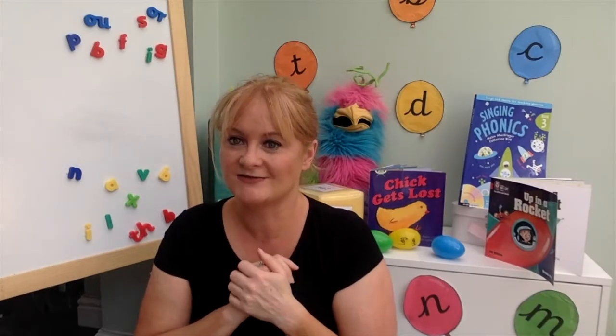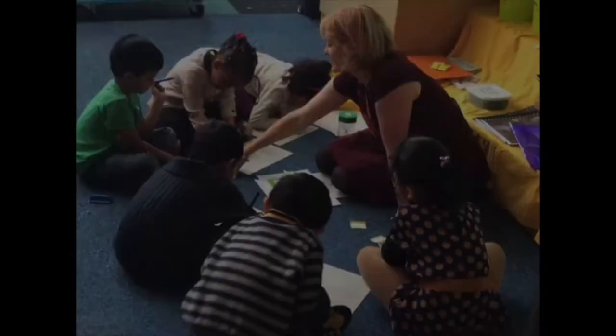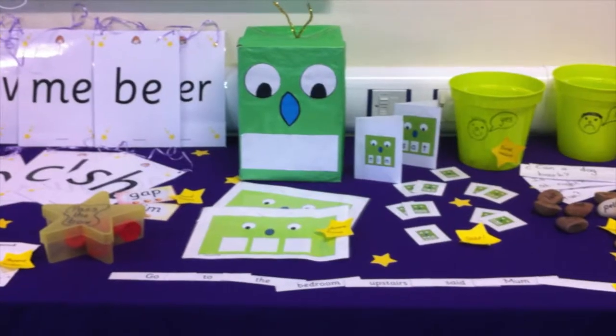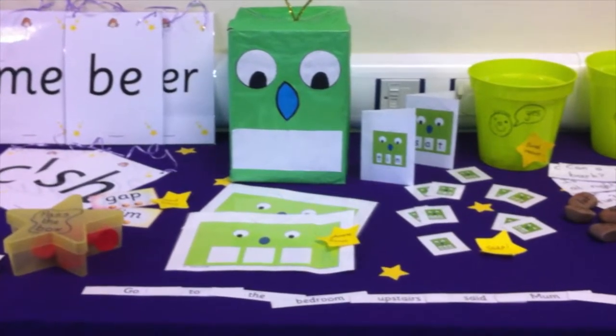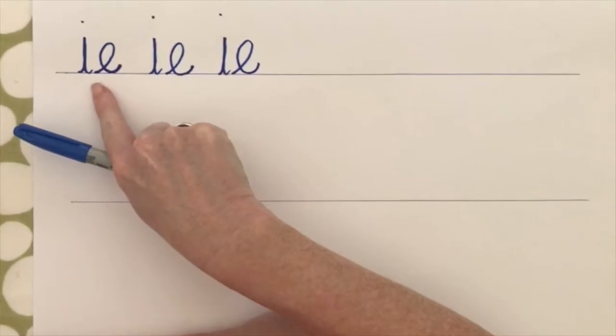By the end of this film you will have two really simple, really effective games that you can play to support your child or children with blending and segmenting, which is a key phonics skill. For more than a decade I've trained thousands of practitioners, teachers and parents in how to teach phonics and early reading spectacularly well.